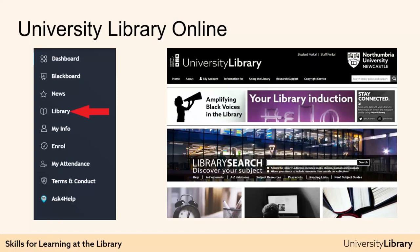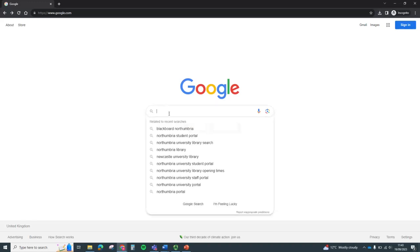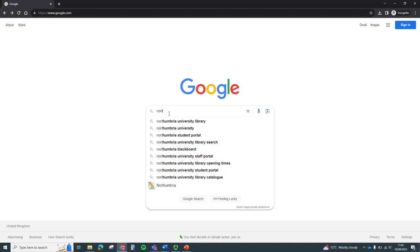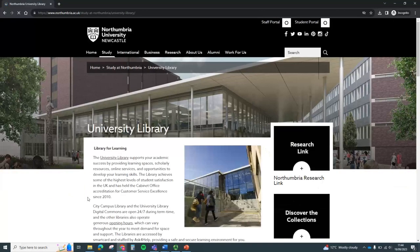To access these, the best place to start is Library Search, which you can find at University Library Online. To access University Library Online, follow the link on your student portal. Alternatively, you can find it from Google or any search engine simply by searching for Northumbria University Library, then clicking on the links to take you through.